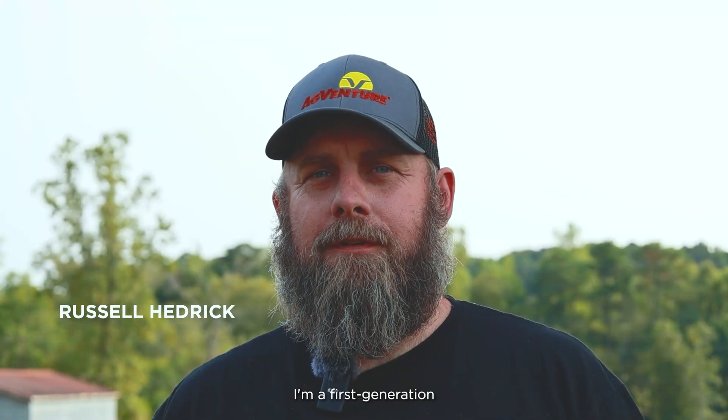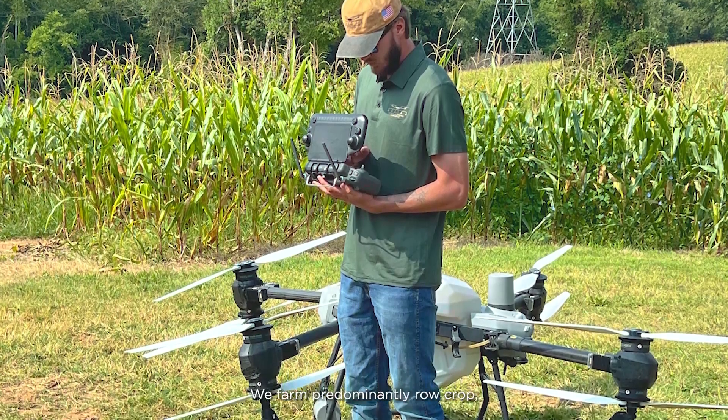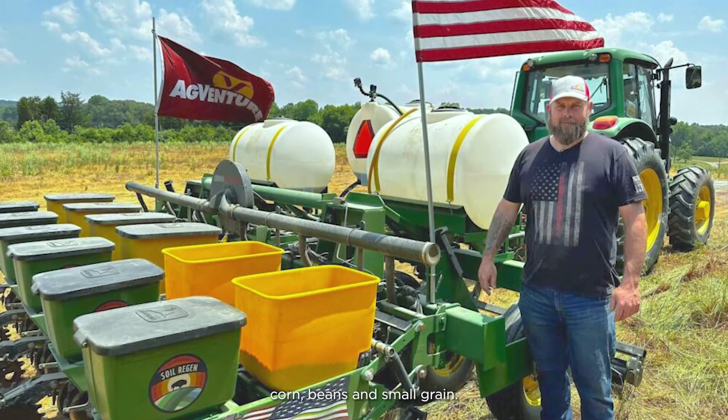I'm Russell Hedrick. I'm a first generation farmer here in Hickory, North Carolina. We started farming back in 2012. We farm predominantly row crop: corn, beans, and small grain.